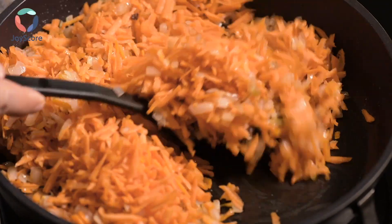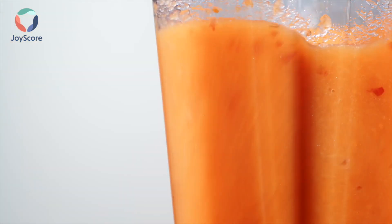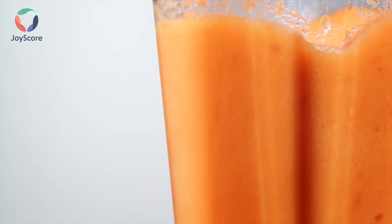Once the vegetables have softened, let them cool slightly. Then add them to a blender, along with the vegetable broth, ginger, turmeric, and salt and pepper. Blend all the ingredients in the blender until it's creamy and smooth. Depending on the power of your blender, this may take a few minutes.